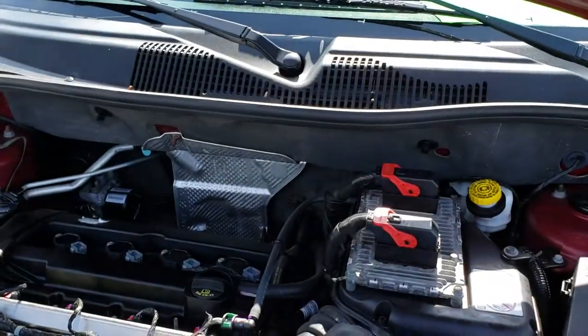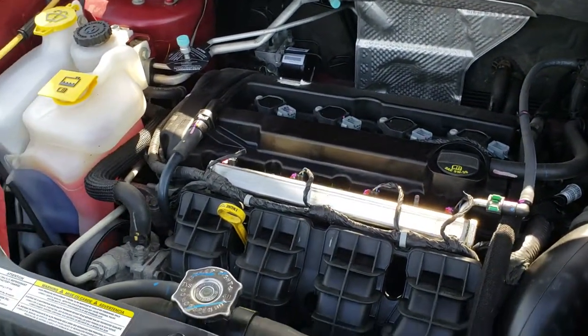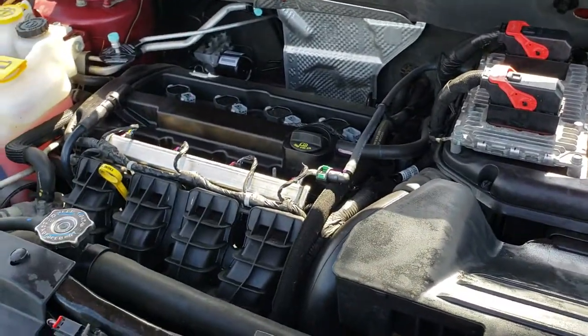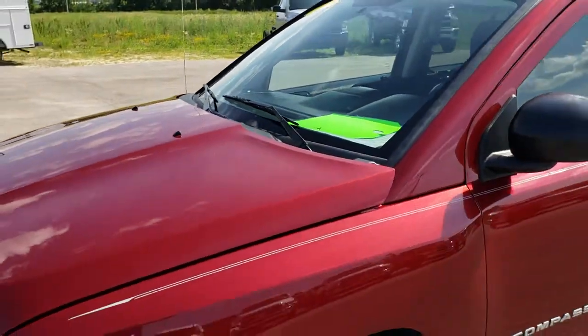Under the hood we have the 2 liter 4 cylinder motor. The engine bay is very clean and runs very smooth. This vehicle has been fully safety inspected by our service shop, has a fresh oil and filter change, all the fluids have been checked and topped off. The Jeep is 100% ready to go.